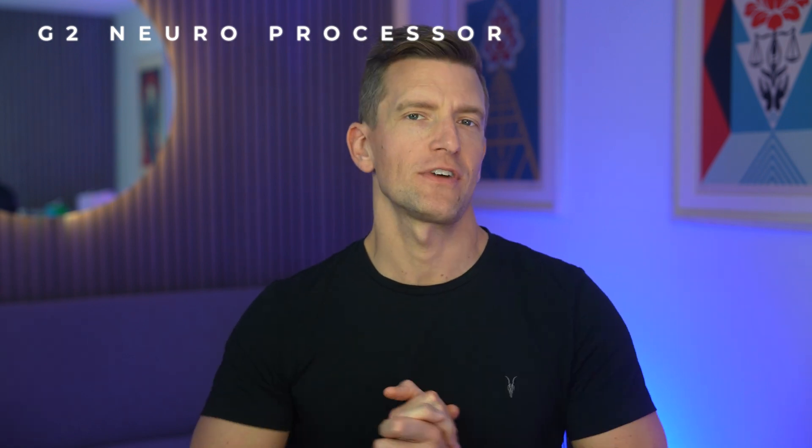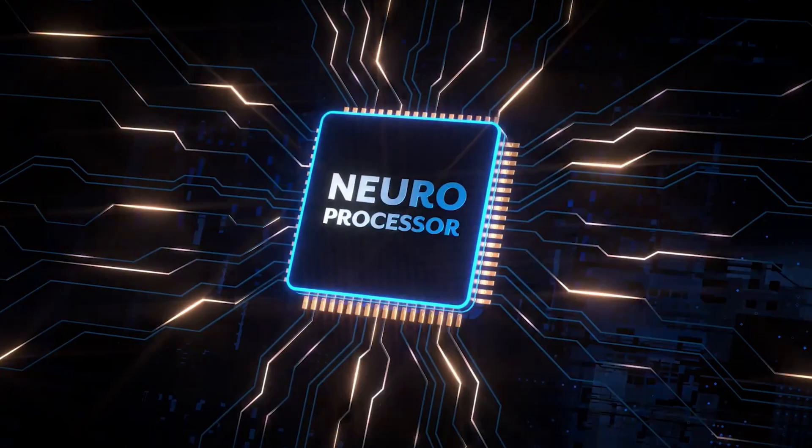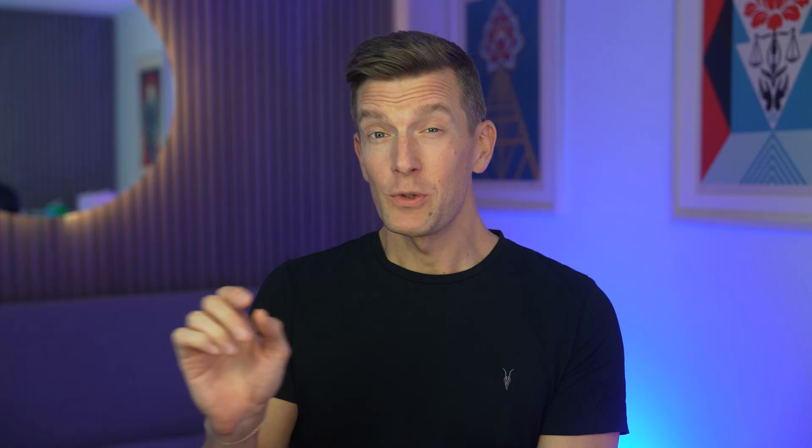Now you'll notice that on the surface this family of hearing aids looks identical to their previous Genesis AI family. But Starkey are boasting that they've made some serious developments with what's going on inside. At the heart of this new technology is Starkey's new G2 Neuroprocessor, which apparently leverages the power of artificial intelligence to enhance the user's listening experience in ways never seen before.